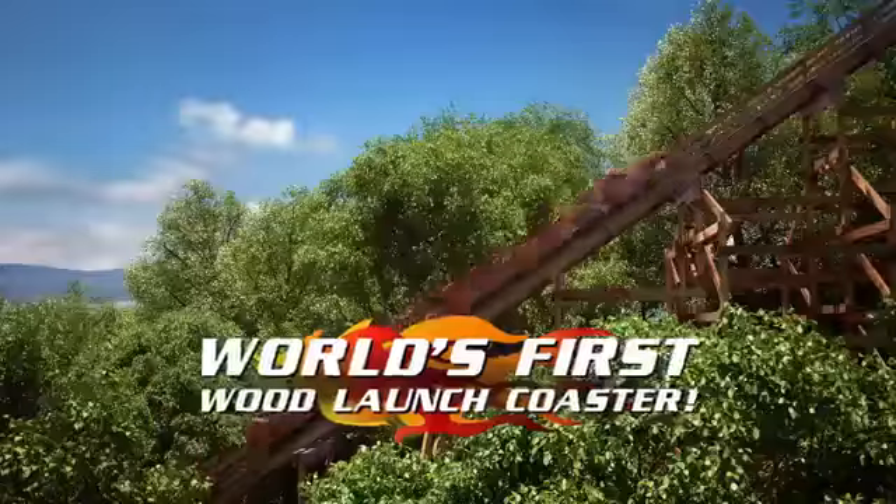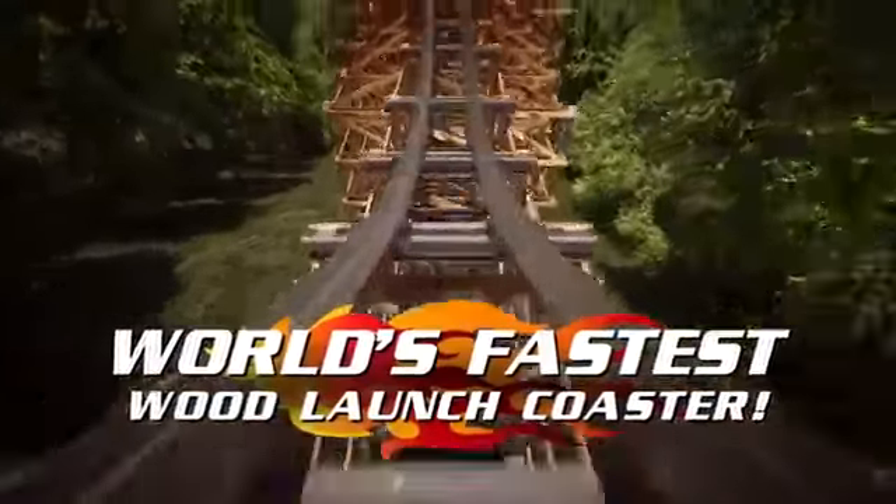The world's first and fastest wood launch coaster.